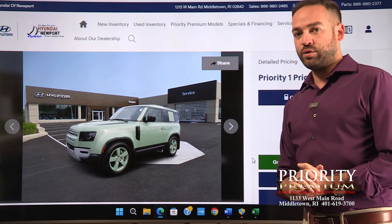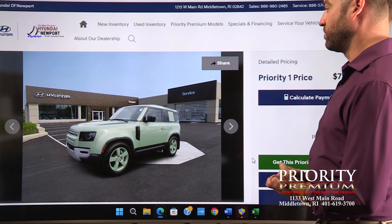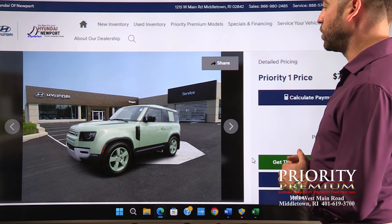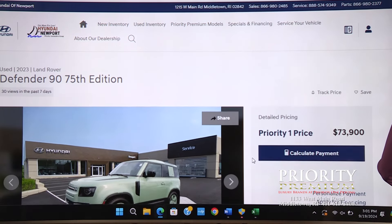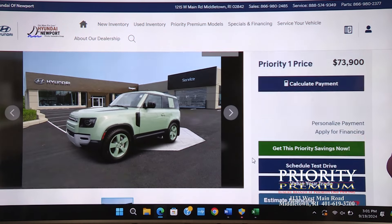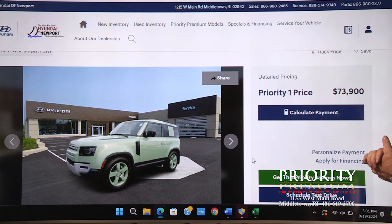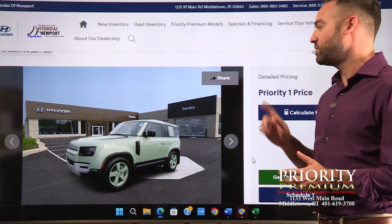Next, keeping with the fairly rare theme, this is a Land Rover Defender 90 — the two-door version of the new Defender, which we've talked about on the show a lot and I'm a great big fan of it. This color is called Grasmere Green, the wheels are color-matched to the body, and these are a limited edition 75th anniversary edition of the Defender. Inside it's black on black. This one only has 1,900 miles — I've seen these go for as much as a hundred thousand dollars when close to new — and you're getting it here for $73,900. If you're looking for something unique with a lot of capability, this would be the one to have.